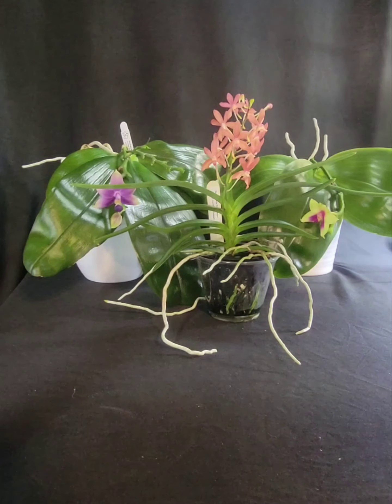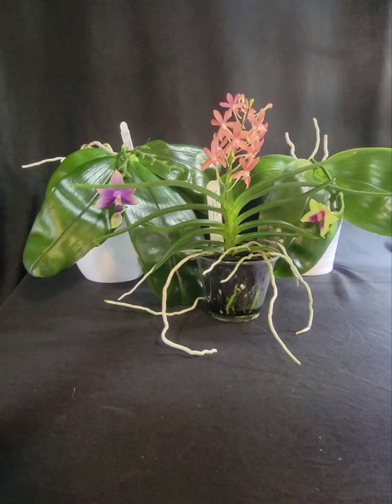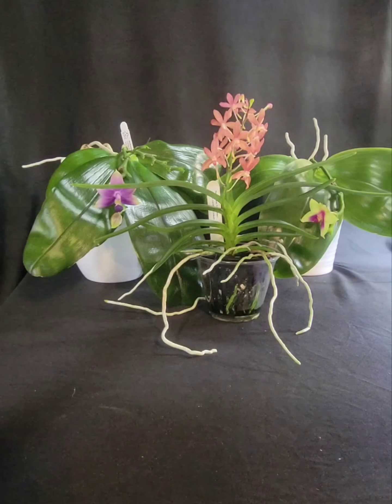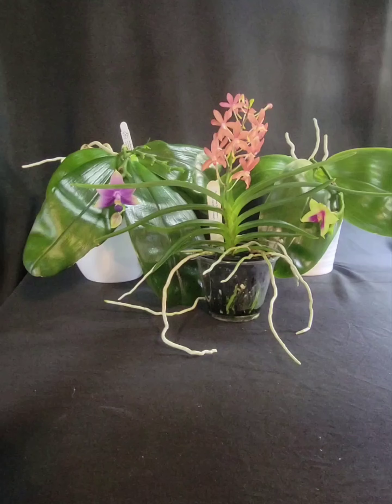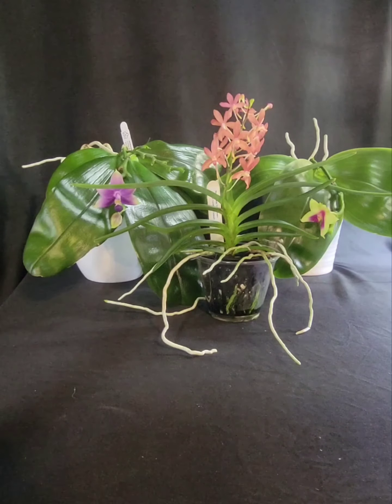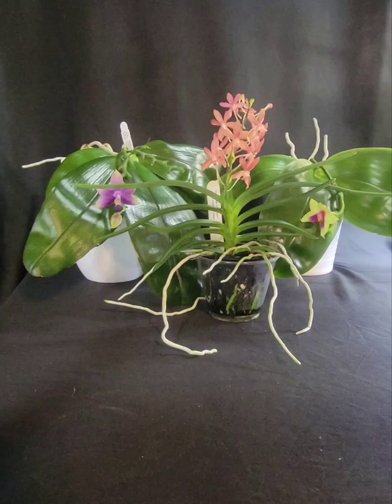I've just recently got it set up under a six-foot table for all my monster cattleyas. Basically in my setup, I have a humidifier and I keep my humidity anywhere from 80 to 95 percent, because I have some small orchids that really require that higher humidity. I have the LED shop lights plus the one grow light.